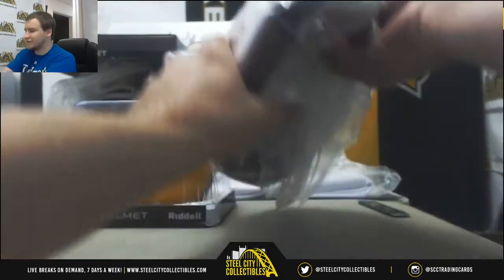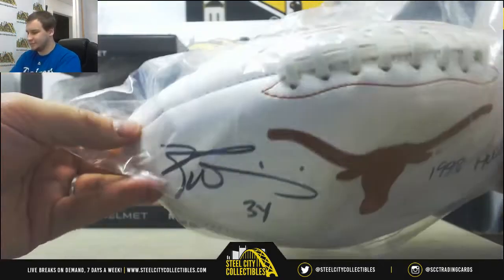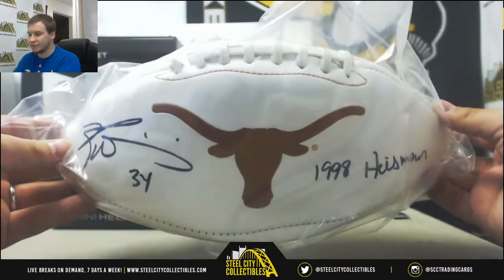We're going to start off with an autographed Texas Longhorns football of Ricky Williams — 1998 Heisman inscription.